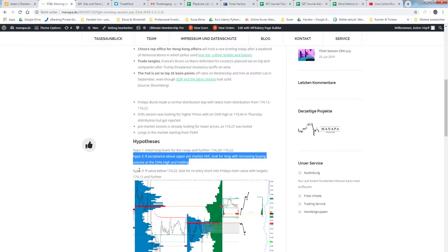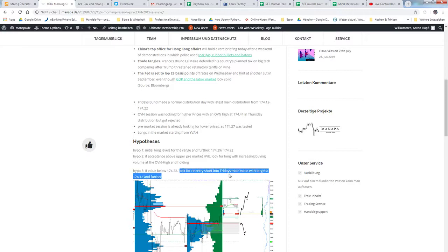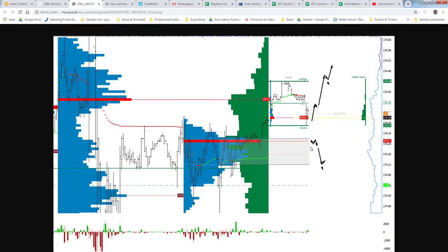Hypo 3 was: if value is below the 22, we look for re-entering the short of the prior day's main value with targets at 12 and further. This also includes the long levels to 29 and 28, with re-entry and the open drive possibility at the overnight high with increasing volume, pullback, and then entering to the low.